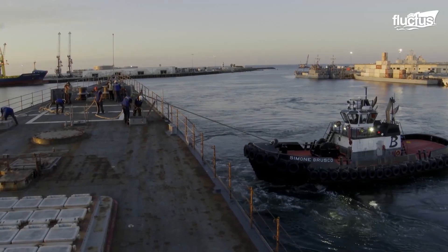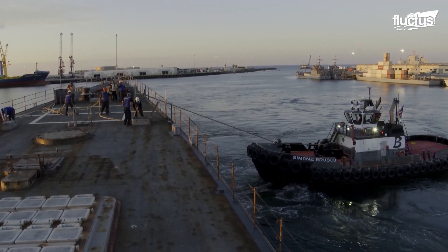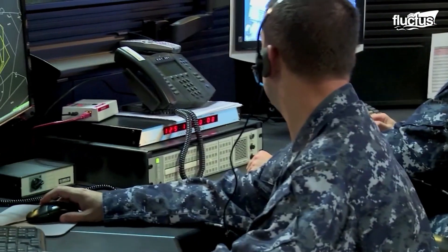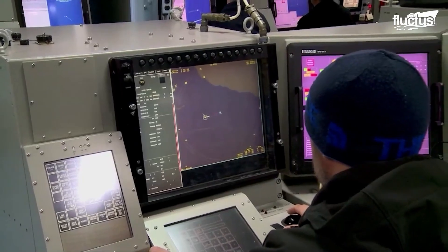To ensure that all the newest systems are operated precisely, the United States has established many training centers, each specializing in a specific domain.